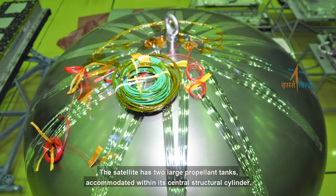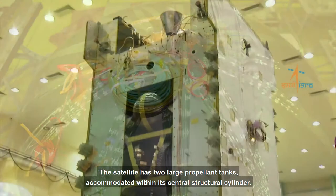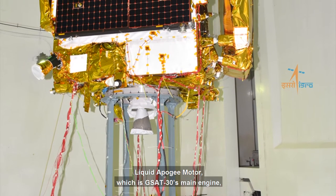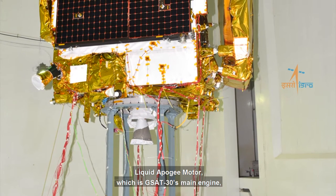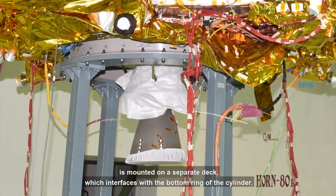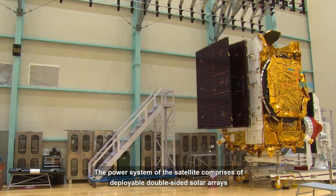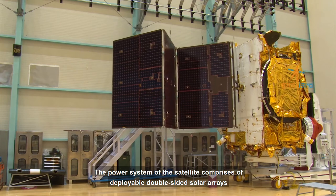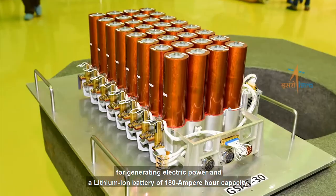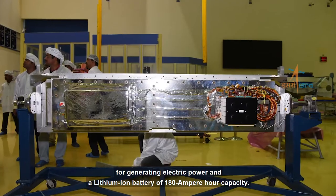The satellite has two large propellant tanks accommodated within its central structural cylinder. The liquid apogee motor, which is GSAT-30's main engine, is mounted on a separate deck which interfaces with the bottom ring of the cylinder. The power system of the satellite comprises deployable double-sided solar arrays for generating electric power and a lithium-ion battery of 180 ampere-hour capacity.